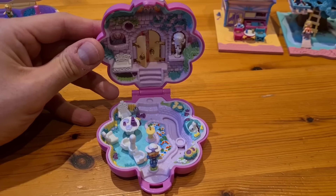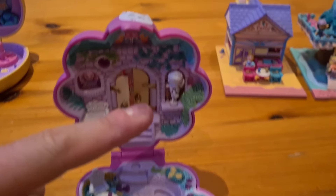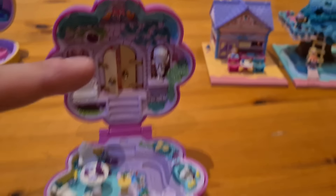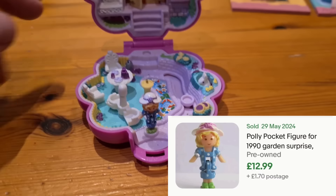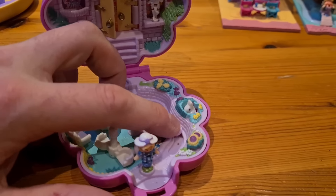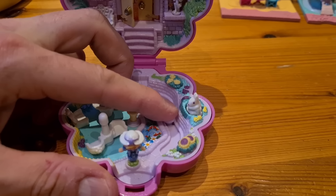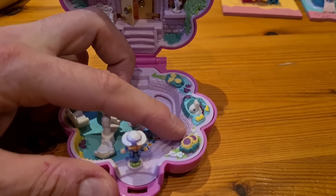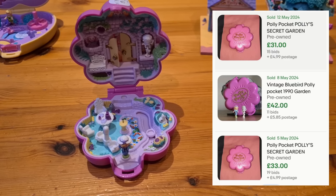This Polly Pocket is called the Garden Party and the actual Polly Pockets themselves are quite sought after. Most on eBay are missing that white figure and if you want to buy that Polly Pocket on its own it'll set you back about twelve to fifteen pounds. The stickers are in great condition but this mechanism is a little bit janky — it does get a bit stuck. I'll have to see if I can free that up a little bit, but in complete condition that Polly Pocket sells for forty pounds.